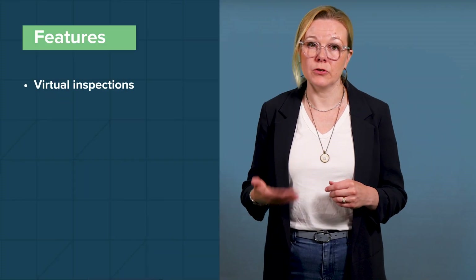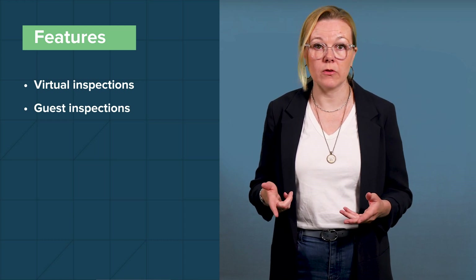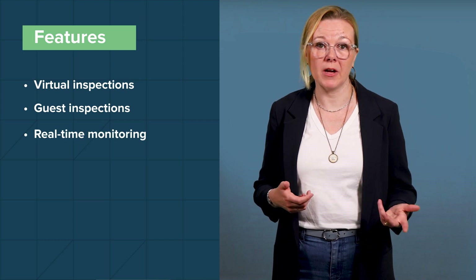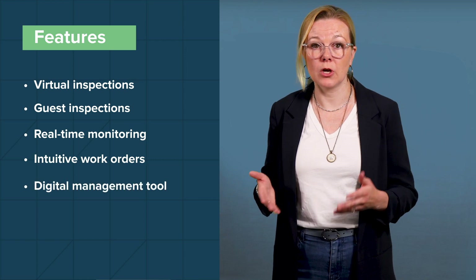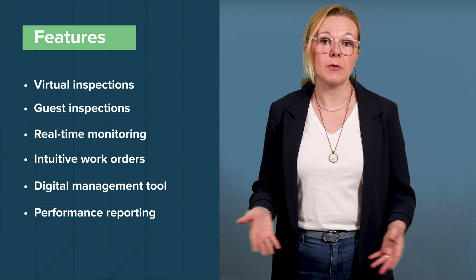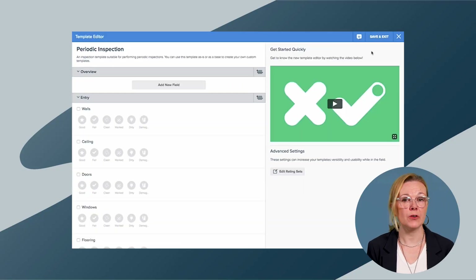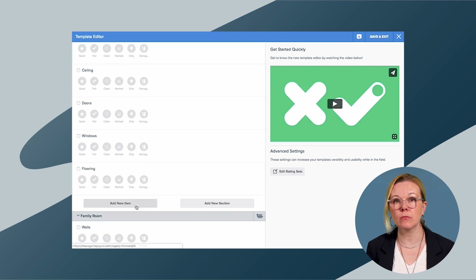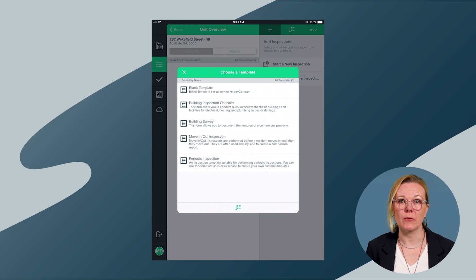HappyCo is free of charge as part of Buildium's growth and premium plans. HappyCo has an impressive lineup of features for all types of inspection and maintenance tasks. Highlights include virtual inspections, guest inspections that let you delegate inspections to team members, vendors, and even residents, real-time due diligence monitoring, intuitive work order management lists, a digital management tool for larger projects, and performance reporting and analytics powered by Looker. HappyCo's inspection checklist forms are fully customizable, allowing you to adjust sections, items, ratings, and more depending on your property type and unit layouts. They also provide several templates so you don't have to build one completely from scratch.